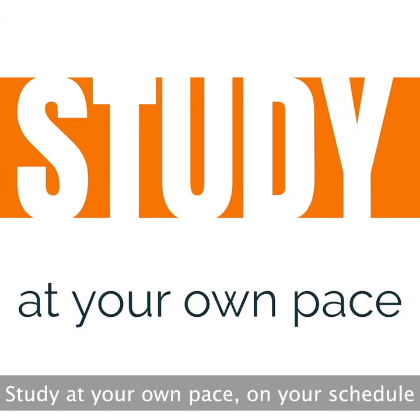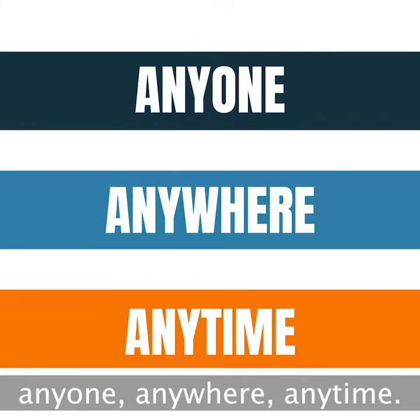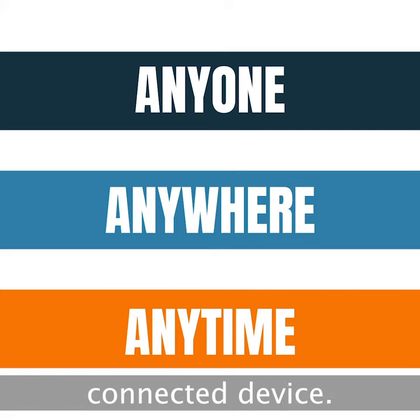Study at your own pace on your schedule. Our courses are available to anyone, anywhere, anytime. All you need is an internet-connected device. Our courses are for all types of learners.